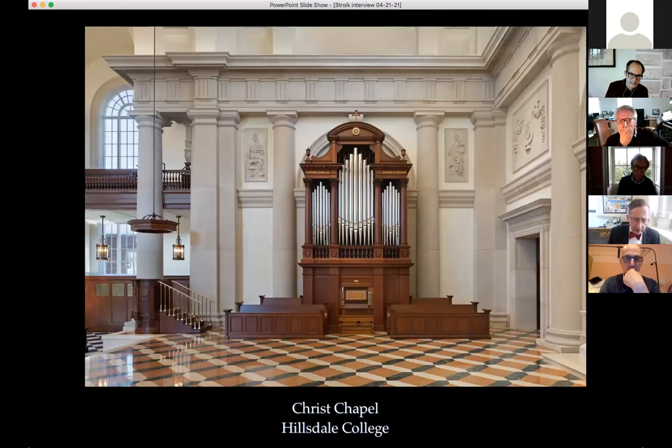This is the speaker's sixth organ case, built with organ builder Paul Fritz from Tacoma, Washington. It follows the tradition of a front organ for the choir and a rear organ in the loft for more powerful sound. The college president, Dr. Arne, completed his postdoc on a biography of Winston Churchill and loves Evensong in Oxford colleges — hence a strong Anglomania in the project.